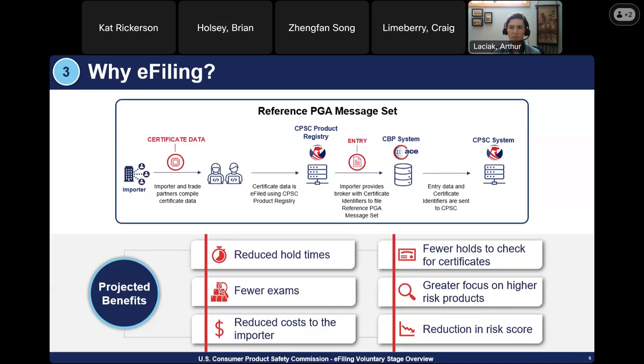The reference message set option is preferable if the importer repeatedly imports regulated consumer products covered by the same product certificate. By using the product registry, the importer can leverage manual or bulk upload features to file product certificate data in a streamlined and accelerated manner. The full message set is only recommended if the importer imports a limited number of regulated consumer products or does not repeatedly import the same product. When using the full message set, you do not use the product registry — instead, the importer provides their broker with all certificate data elements, which the broker files into the CBP system. That data is only used once and is not saved.